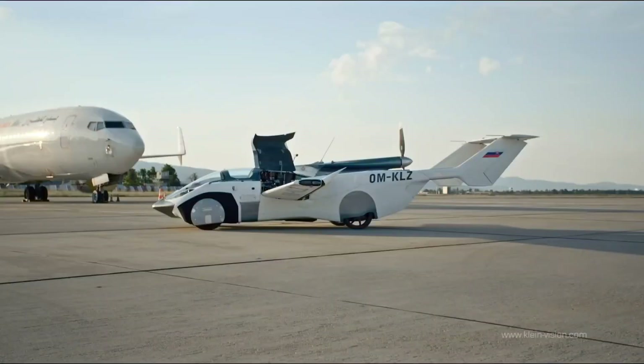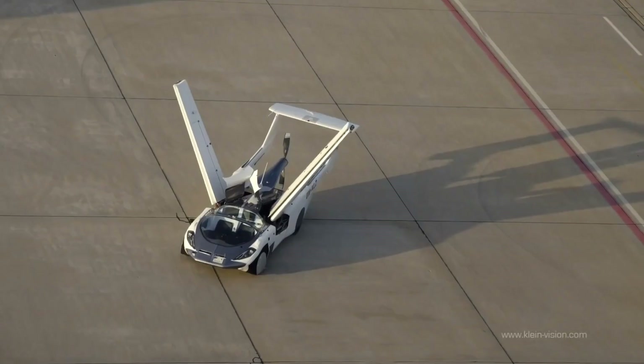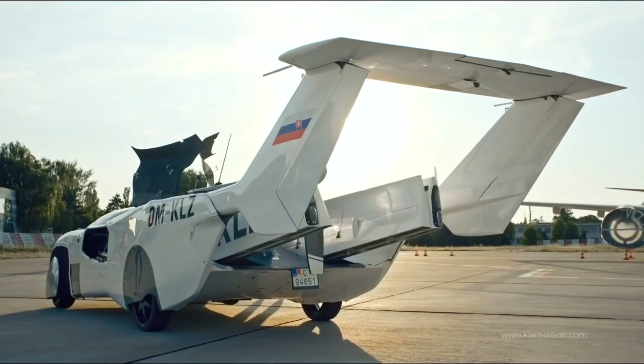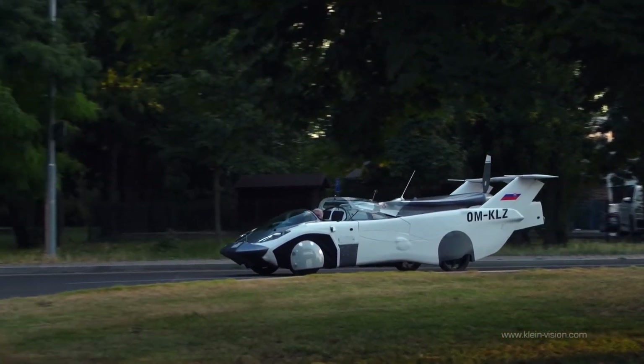This innovative vehicle is versatile, allowing you to park it in a regular parking space, whether you're heading to the golf course, the office, the mall, or your hotel. Its impressive wing and tail deployment plus retraction, and the spacious and stylish cockpit, make it a remarkable addition to the world of flying cars.